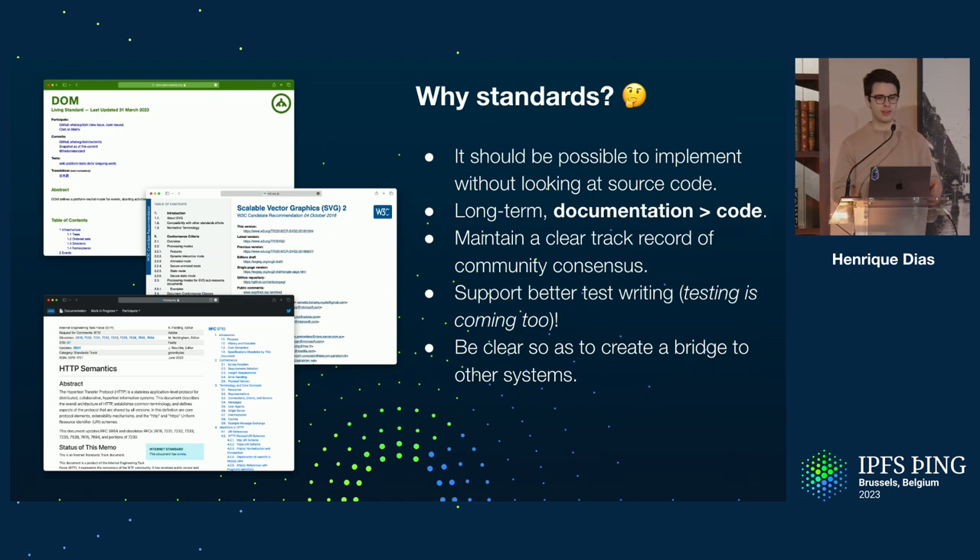We will also support better test writing. For example, for the gateway, we already have some work in progress for the conformance tests that Piotr talked about yesterday. And it's also a good way to bridge to other systems.